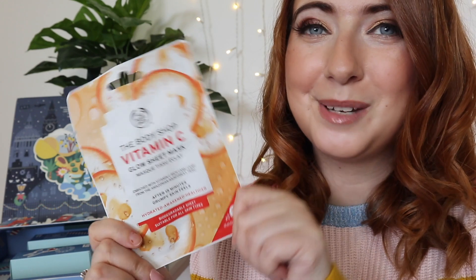Day number ten is a vitamin C sheet mask from the Body Shop — the glow sheet mask. Day number eleven says: 'Pop into a small independent shop or café in town, then leave them a review.' That's a nice thing to do!